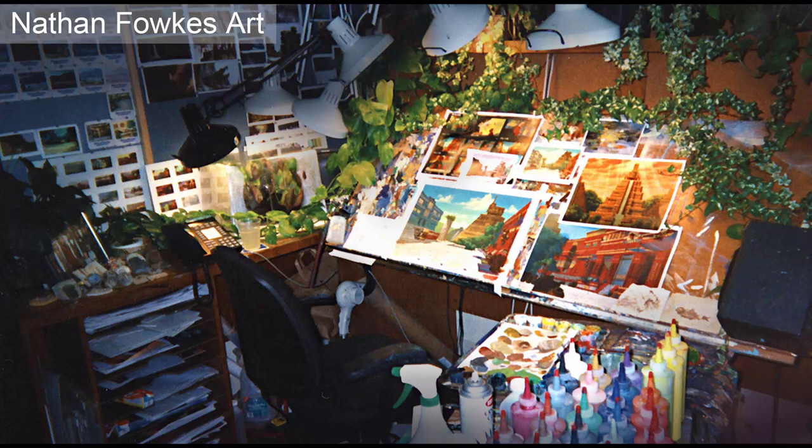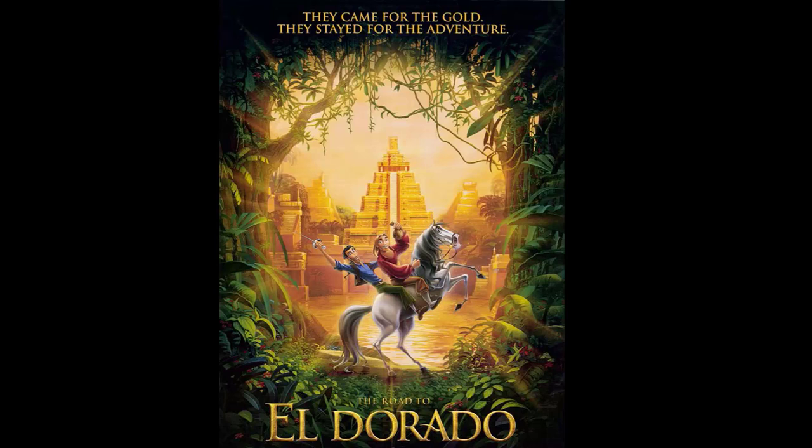Hey everybody, Nathan here. I'm always talking about the bright and rosy side — it's a great business, it's great to be an artist. Those things are true, but we've got to be fair and talk about the flip side. So let's talk studio disasters, because the whole comedy of errors — or tragedy of errors, however it shakes out — is a real thing. Let me share something that happened when I was working on DreamWorks' The Road to El Dorado.